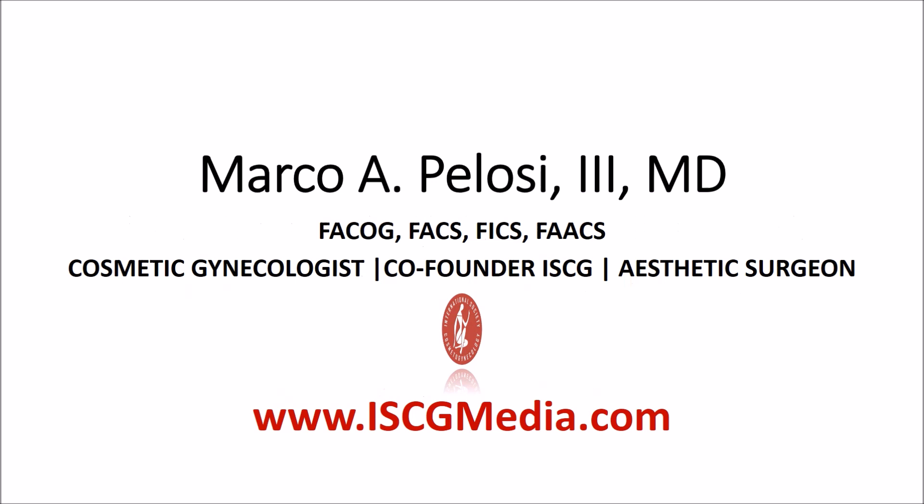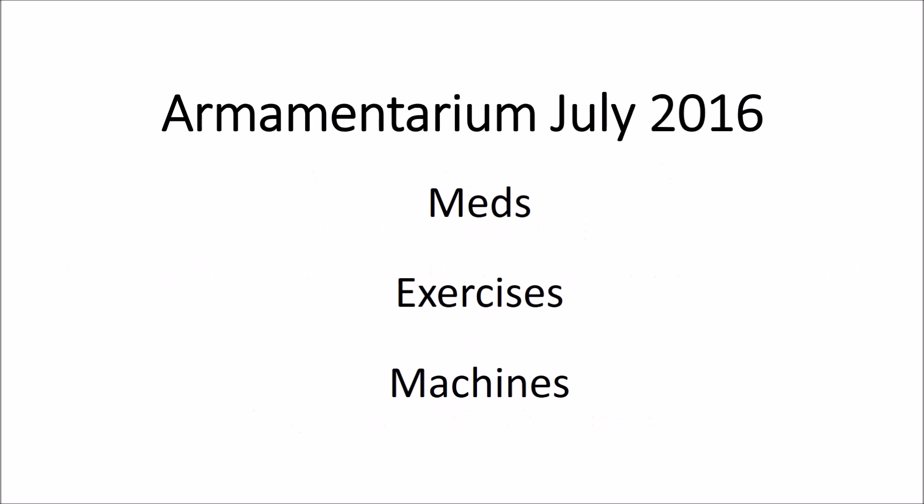Today we have for vaginal rejuvenation an array of non-surgical options that include medications, exercises, and a variety of machines. Some of you in the audience have machines, others are shopping around and deciding whether you want to buy a machine, and you're probably all confused. You see one person talking about incredible results with one machine, another with a different machine getting incredible results. The common theme is that machines seem to work pretty well. We're going to go into a little bit about the machines because this is the newest thing on the block.